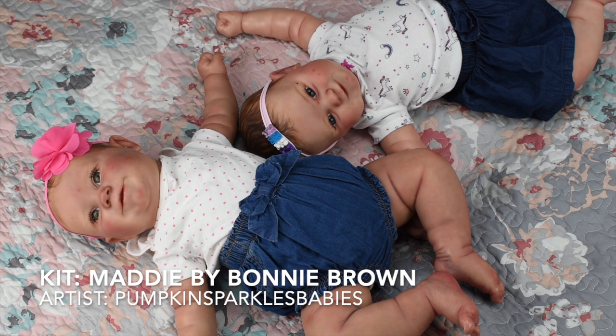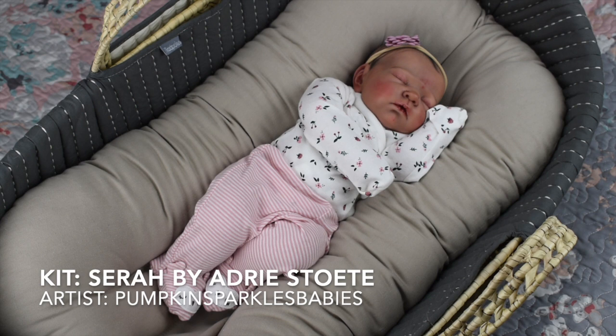This is Ruby and Stella — they are my Maddie Brown twins and they are so beloved here on YouTube and Instagram. The Maddie sculpt is so chubby, adorable, and smiley, and wears about six-month size. Both are painted by Chelsea from Pumpkin Sparkles Babies, but I got them at separate times. Stella came first in October 2019, and then Ruby arrived as a surprise on my birthday in February 2020.